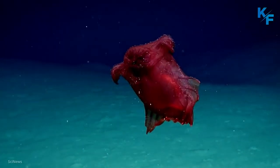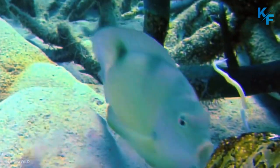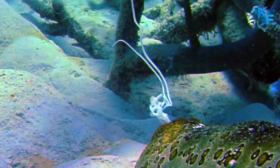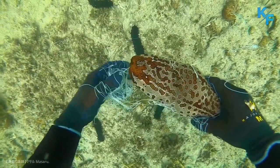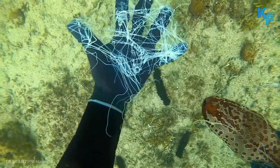Sea cucumbers are nocturnal, meaning they are active during the night. These echinoderms have an elaborate defensive system. This includes releasing dense and sticky white filaments to entangle any would-be predator, or expelling internal organs, which are then regenerated. Some also produce holotherin, a toxin lethal to many fishes.